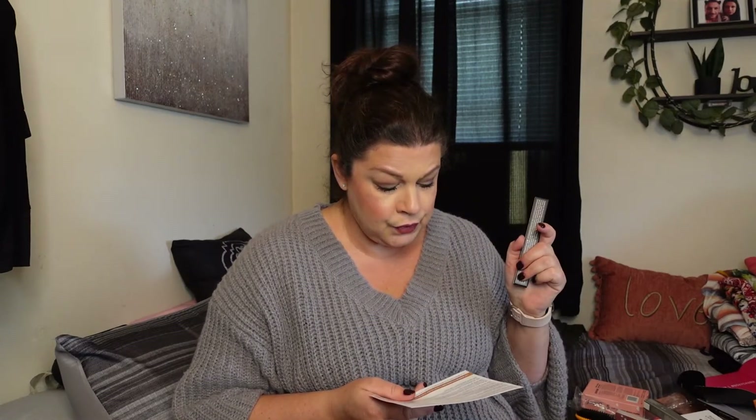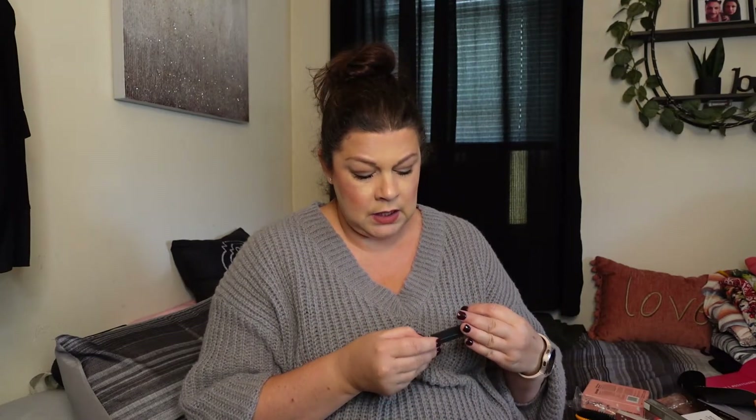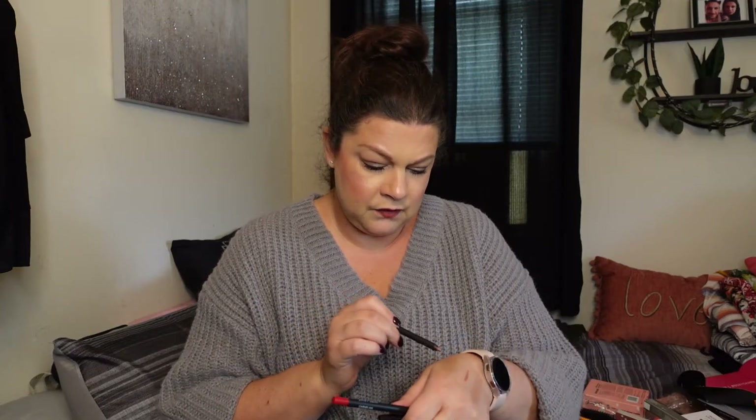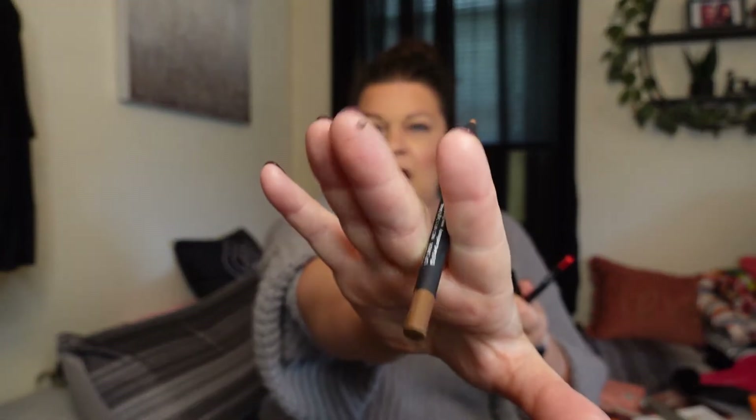Next we have St. Lux Morgan Knight and Carnelian Gel Lip Liner — this is $30 and it's a new launch. Let's take a look at the colors. This one is Morgan Knight. I just broke it — that's why I like retractable ones. That's the Morgan Knight swatch. And the Carnelian one — it's like a pinky red, hot pink really.